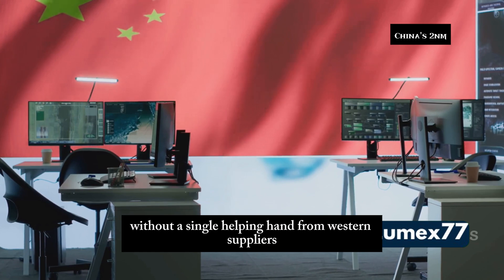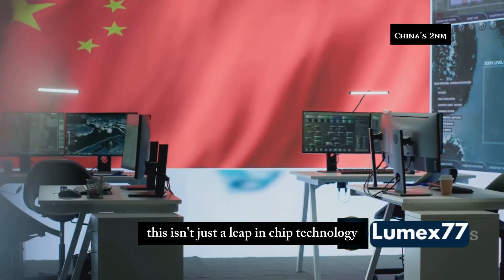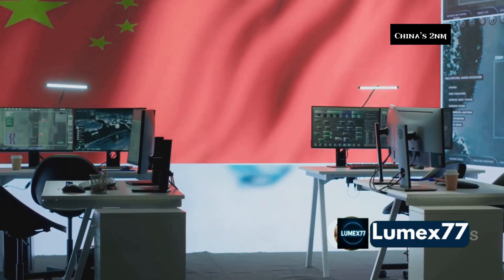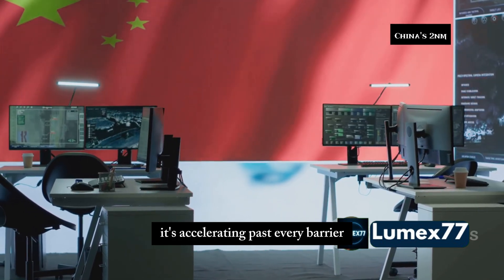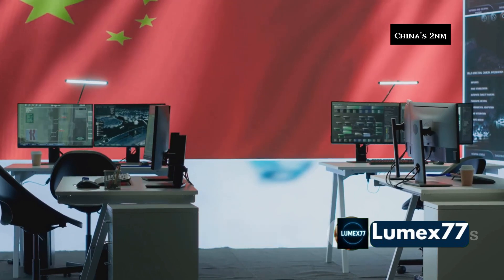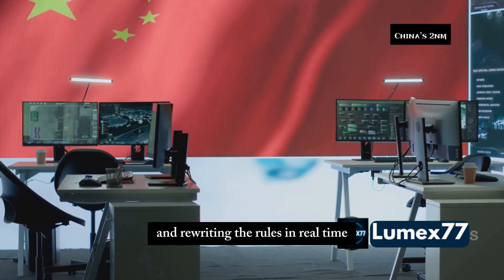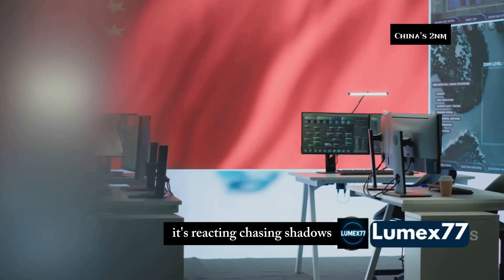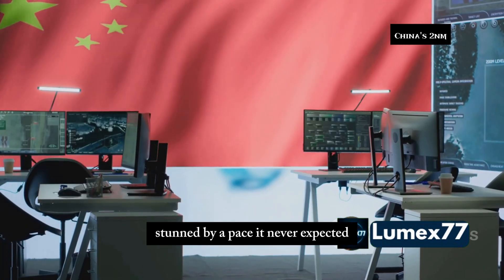All of this without a single helping hand from Western suppliers. This isn't just a leap in chip technology — it's a seismic shift in global power. China isn't catching up anymore; it's accelerating past every barrier, tearing up the old playbook and rewriting the rules in real time. The US is no longer leading — it's reacting, chasing shadows, stunned by a pace it never expected.